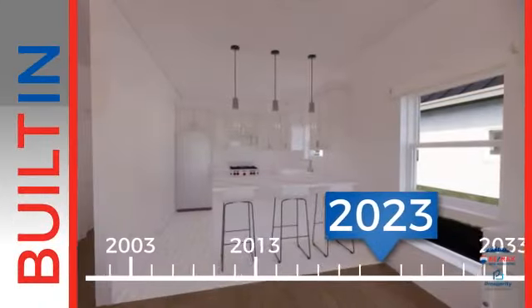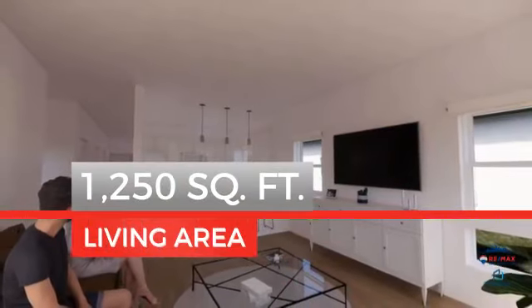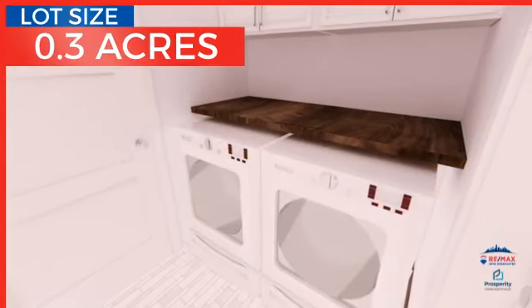This property was built just this year and features over 1,200 square feet of space, providing plenty of space for you to entertain or enjoy a cozy night in.